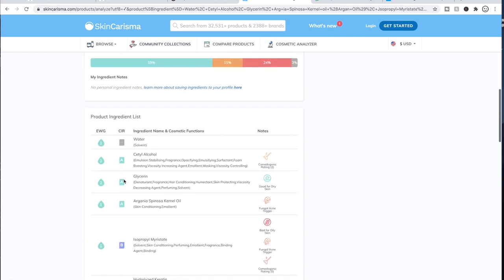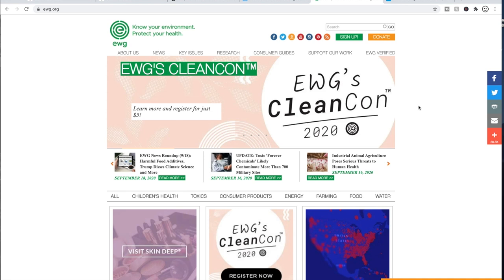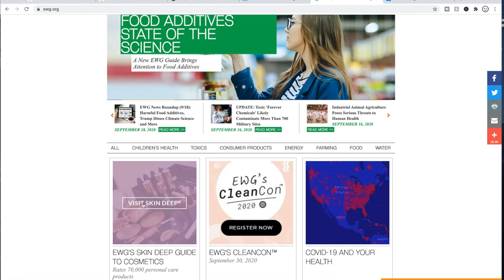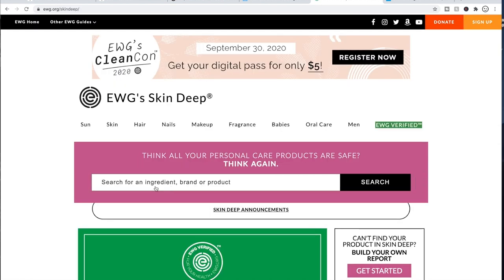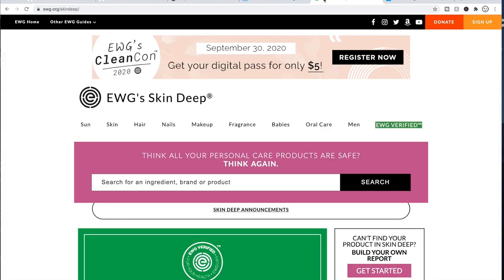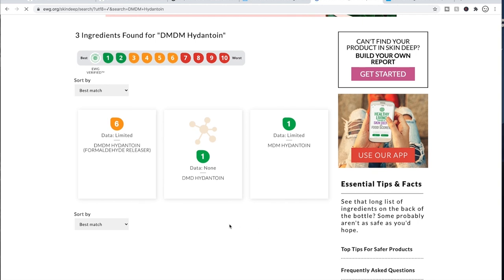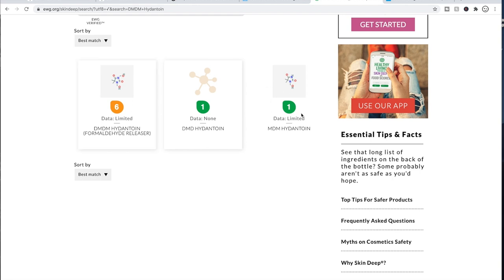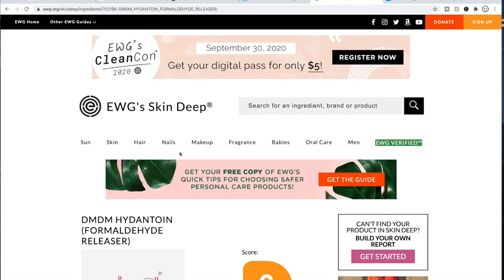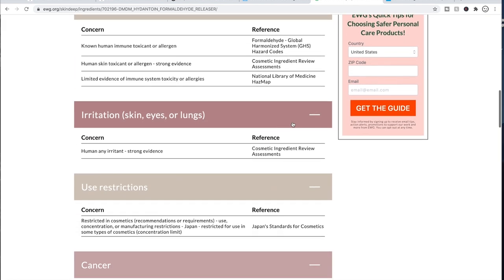You can visit the EWG website directly. If you go to their main page and click on 'Skin Deep,' you can search an ingredient — like DMDM Hydantoin, which is a formaldehyde releaser — paste it in and hit search, and it gives you more detailed information. You can click on it and dig deeper to learn about it. I noticed the EWG rating here says six, while SkinCharisma said seven — I'm not sure why they don't match, but regardless, here's the information.